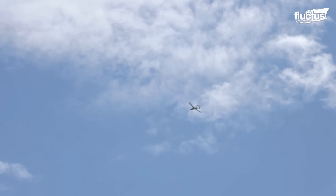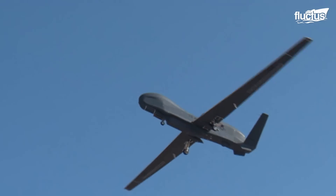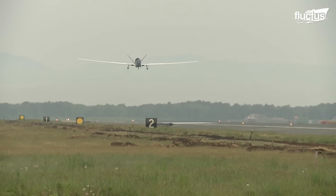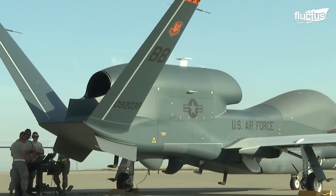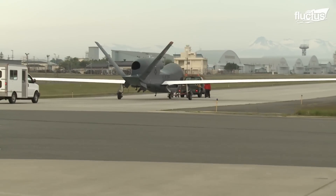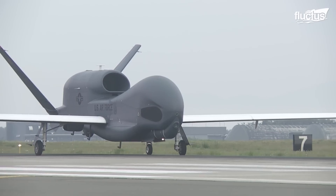Unmanned aircraft have revolutionized modern warfare, providing the military with tactical advantages. However, as technology continues to become more and more refined, we're guaranteed to see more remote-controlled planes being utilized by air forces worldwide. In the end, drones are the perfect way to perform a wide range of missions while keeping pilots and their crews well out of harm's way.